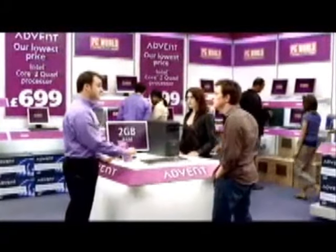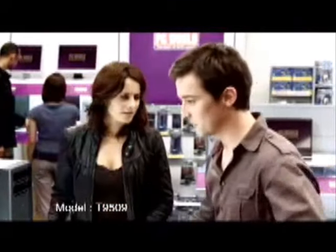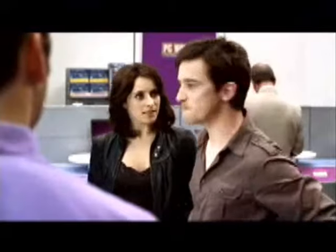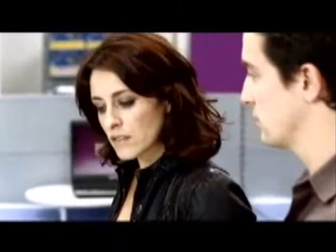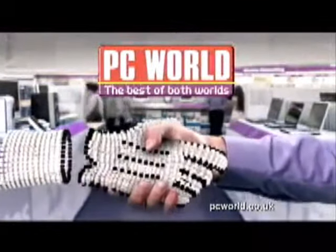320 gig hard drive and 2 gig of RAM. This Advent is cutting-edge technology with an Intel Core 2 Quad processor — one of the most powerful machines we've ever sold. Great for multitasking, ideal for gaming and video editing. £699 — our lowest ever priced quad core by a long way. Internet prices to take home today. PC World. The best of both worlds.